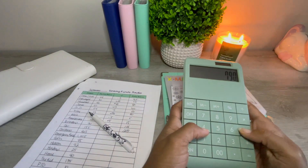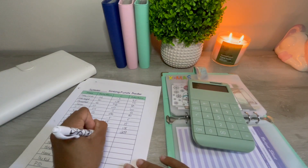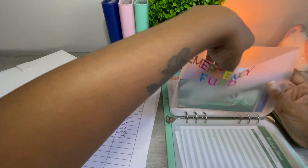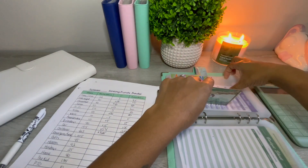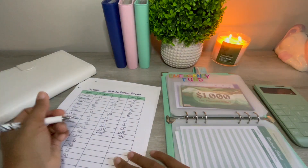$790 minus $465 is a change of $325. The emergency fund now has $1,035, which is a change of $30.